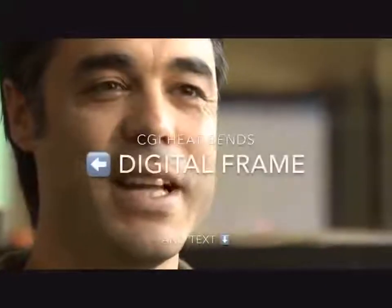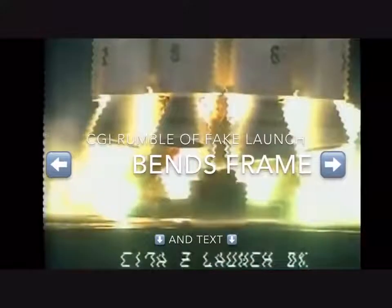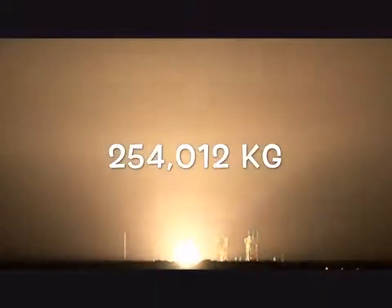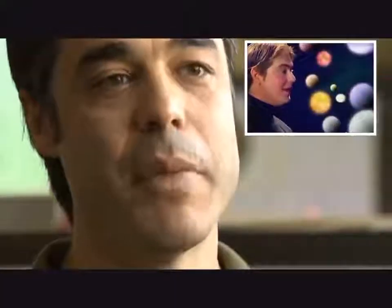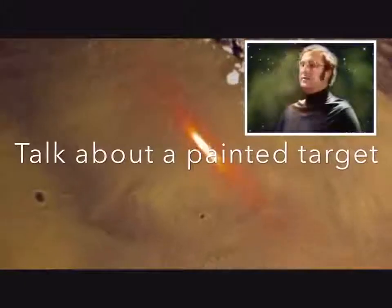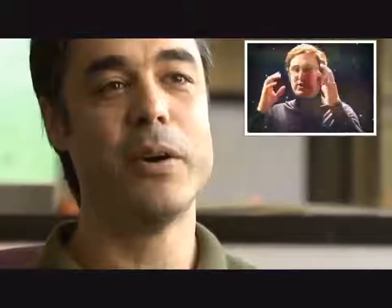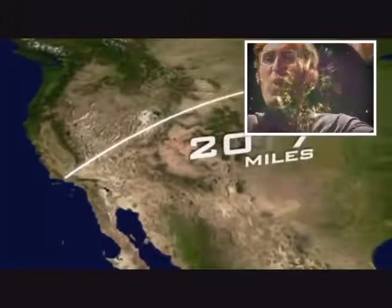Launching a spacecraft to Mars is a little different. The bow in this case is a 250-ton rocket — over 420 million miles. This is like trying to shoot your arrow from Dodger Stadium and hitting home plate at Wrigley Field in Chicago.